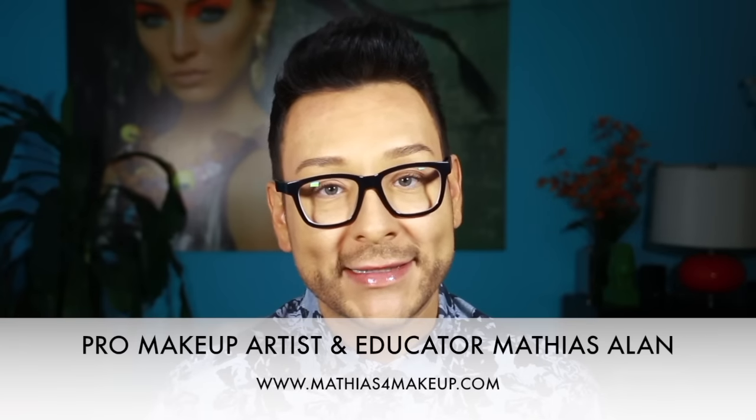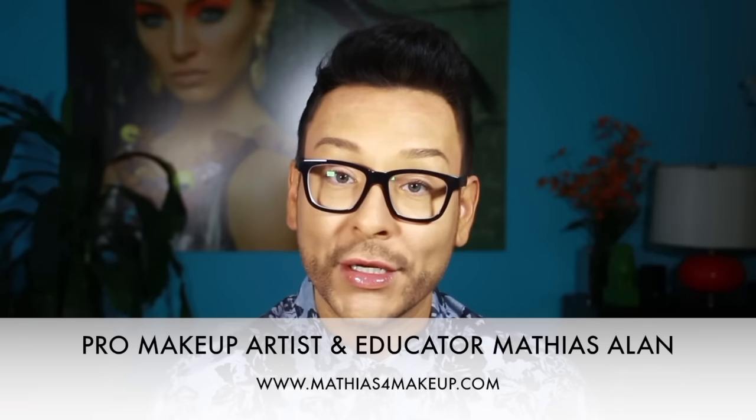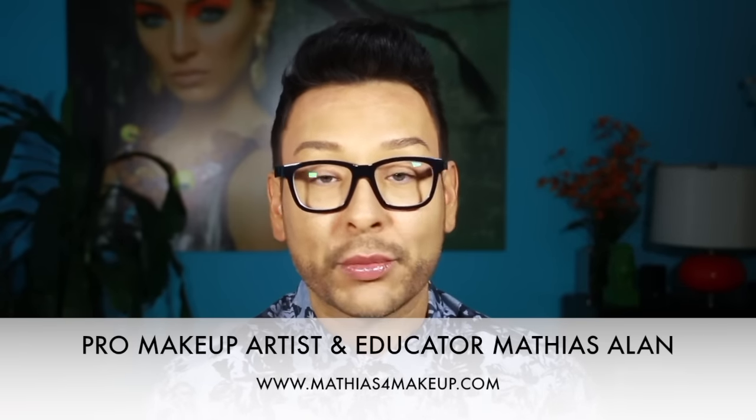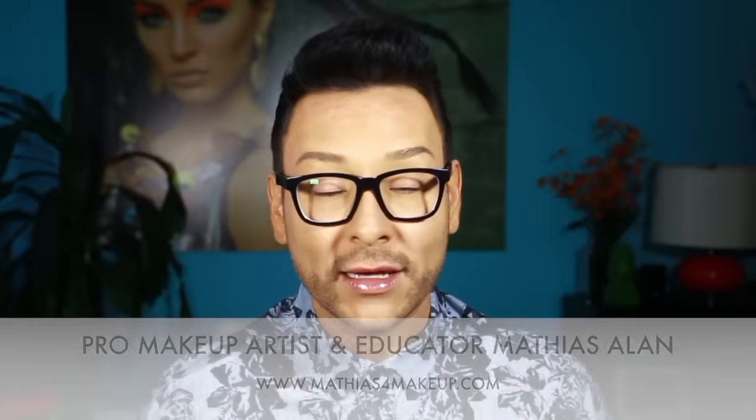Hey fellow beauty finders, this is Matthias Allen. Thank you so much for clicking on my new video. For those of you who are brand new to my YouTube channel, I am a professional working makeup artist in Los Angeles, California. I do three videos a week between all of my amazing jobs, and I can't wait to take you along on the ride.